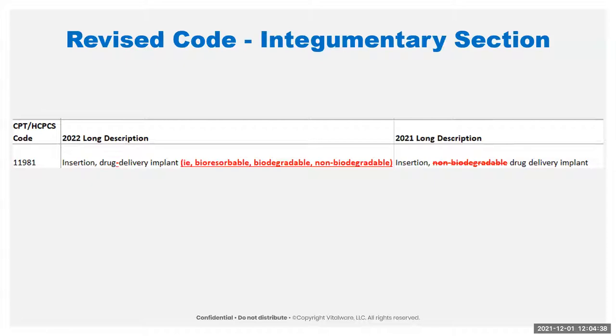There is only actually one revision in the integumentary section. They basically removed the strictly non-biodegradable and have expanded it so it can now include bioresorbable, biodegradable, and non-biodegradable devices. These are typically going to be your hormone replacement therapy things. There have also been notes put in to instruct users that these are not going to include the deep drug delivery devices, which are actually sitting in the musculoskeletal section at 20700 through 04. These are for the sub-Q insertions.